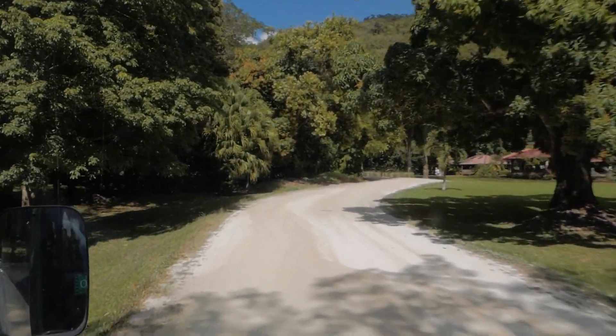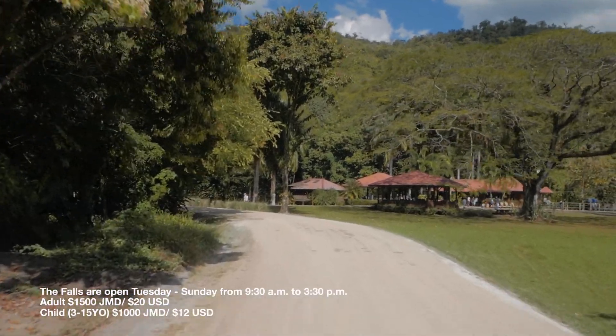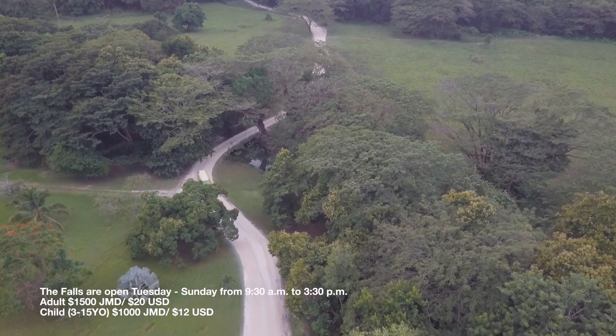On entering YS Estate, you are overcome with awe and your adventure sense is heightened as you take in the beautiful surroundings and realize the magical adventure that awaits you.